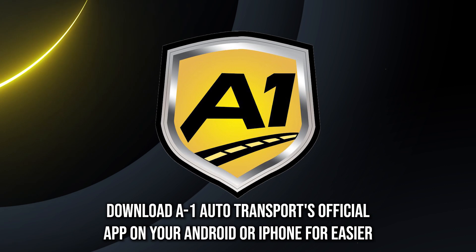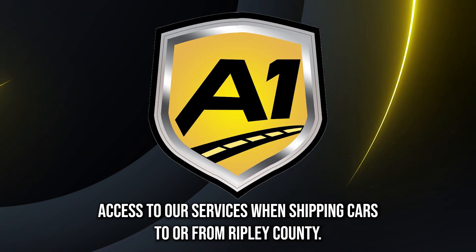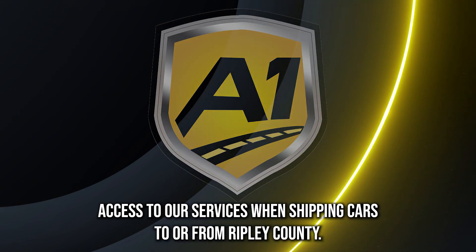Download A1 Auto Transport's official app on your Android or iPhone for easier access to our services when shipping cars to or from Ripley County.